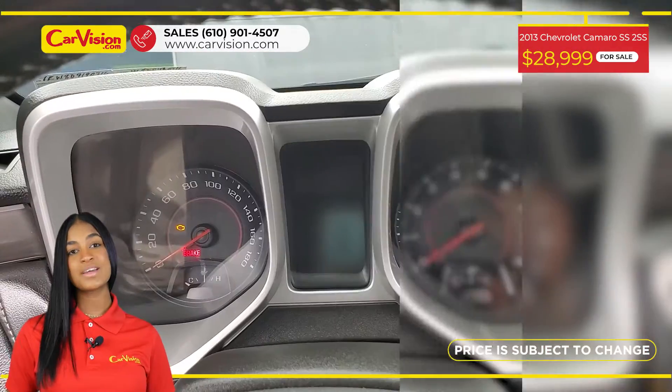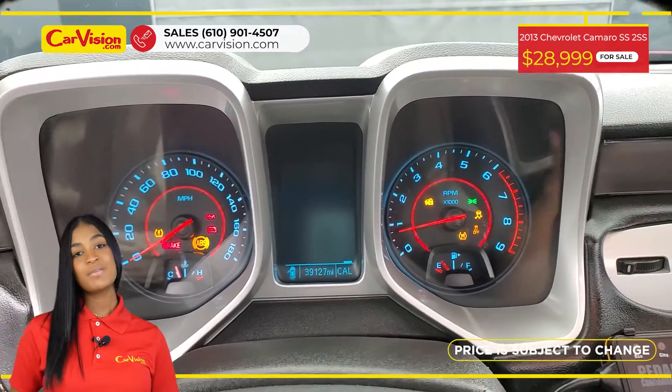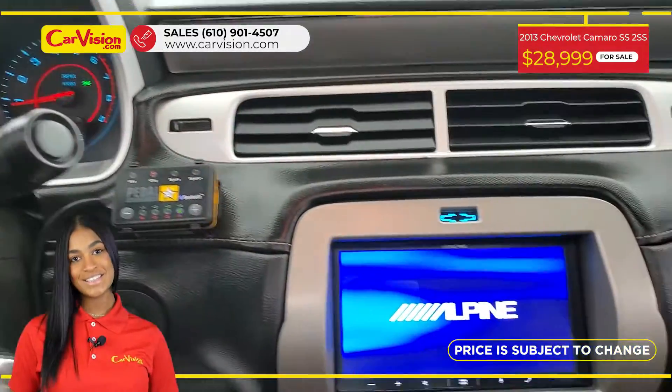Among its amazing equipment, this car has a zoom roof, heated front seats, and backup camera. The vehicle is in excellent condition.